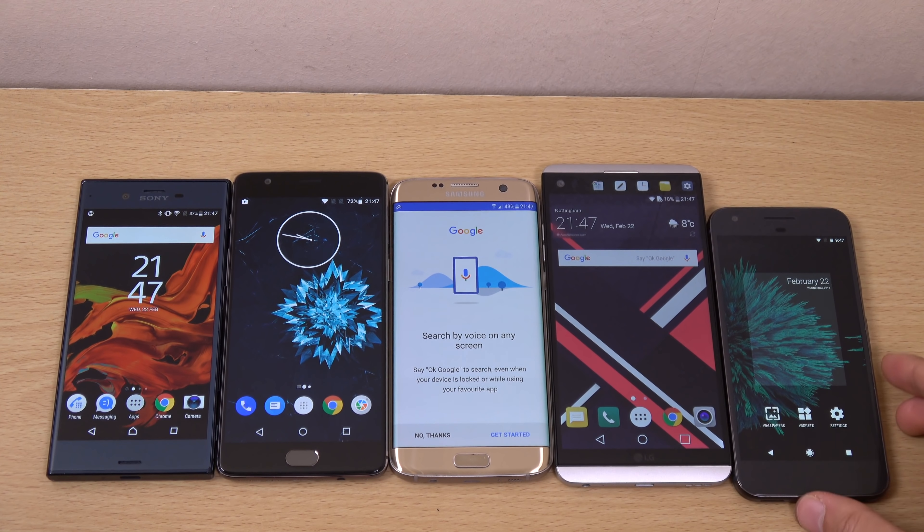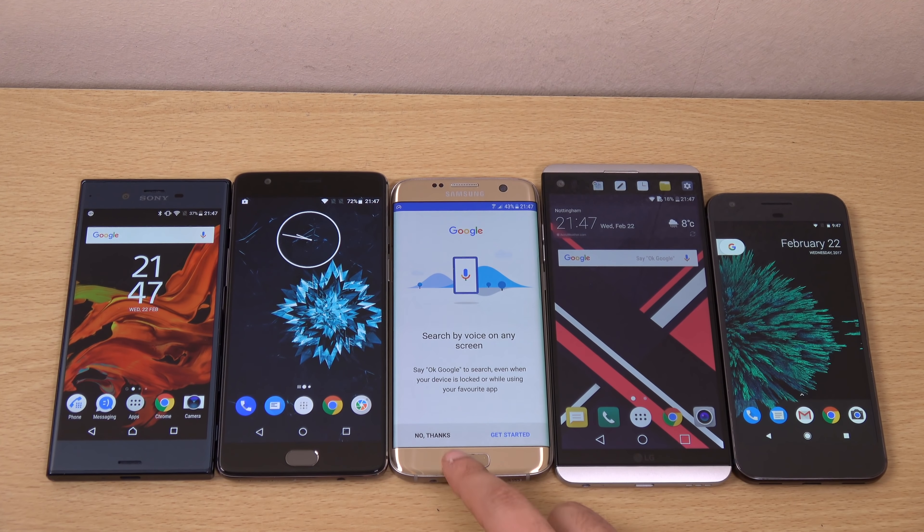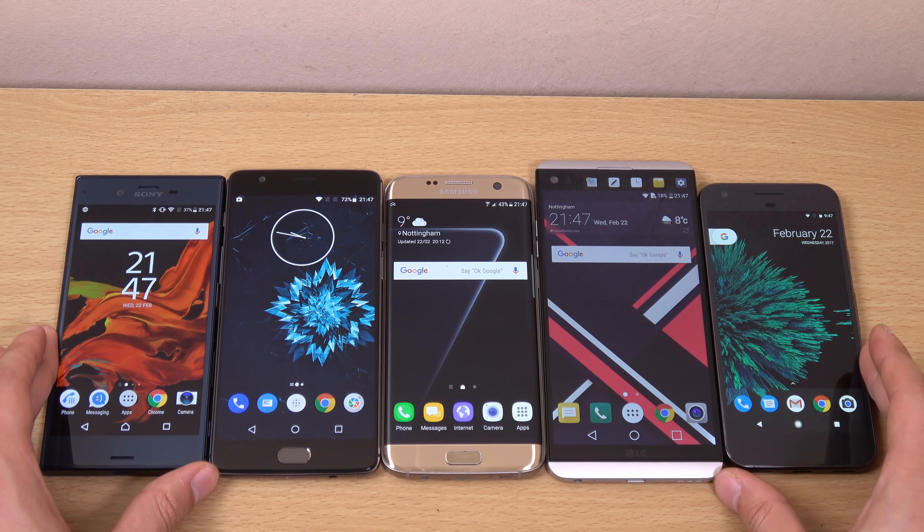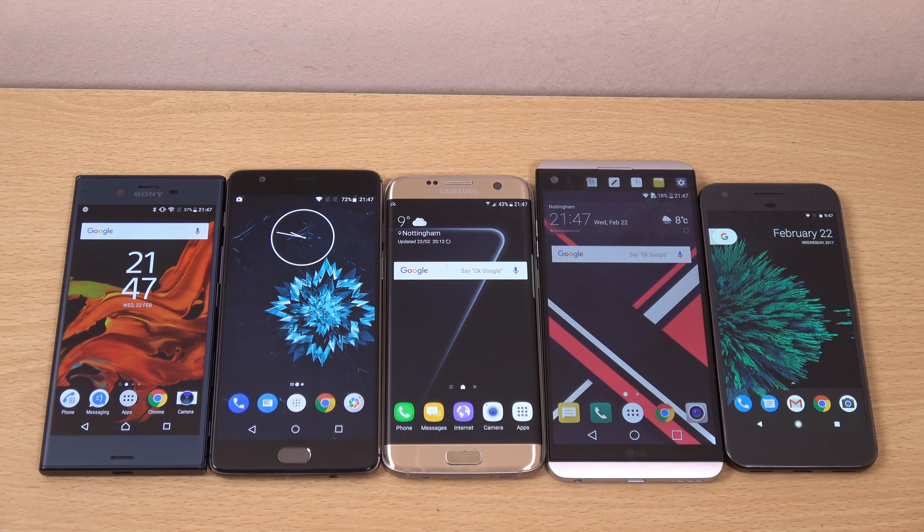So as you can see, there is a massive difference here in terms of the Android Nougat experience — we still have a lot of fragmentation. I think a little bit of customisation is still very good for Android, as long as you get your fast updates still and it doesn't detract too far away from the core experience.